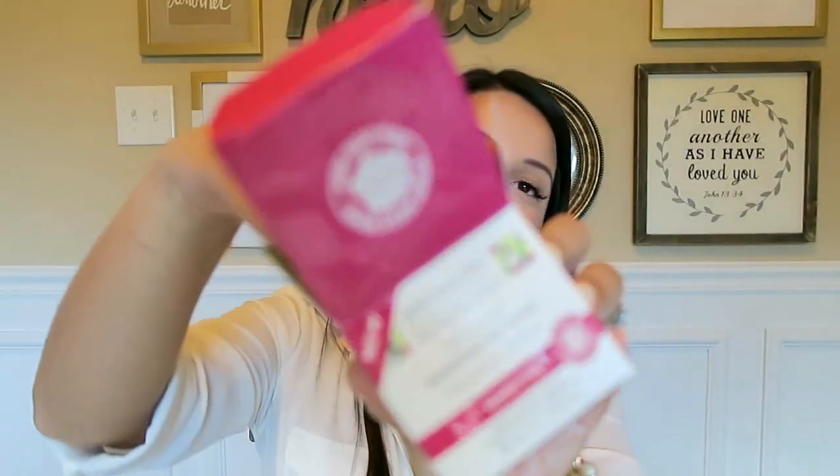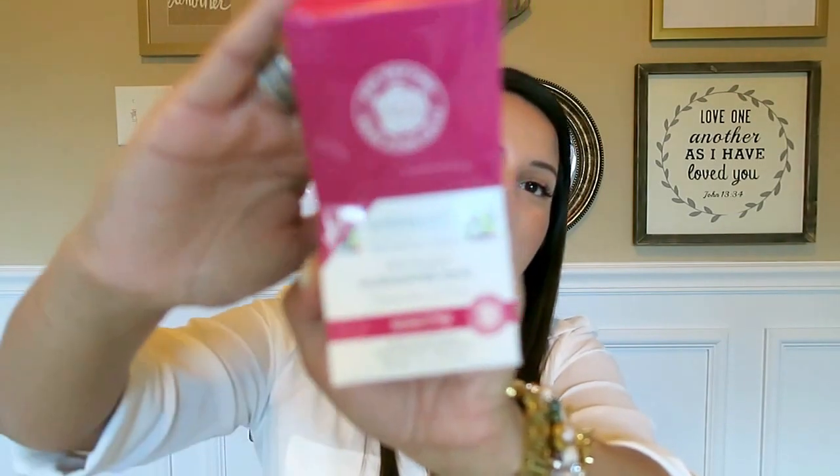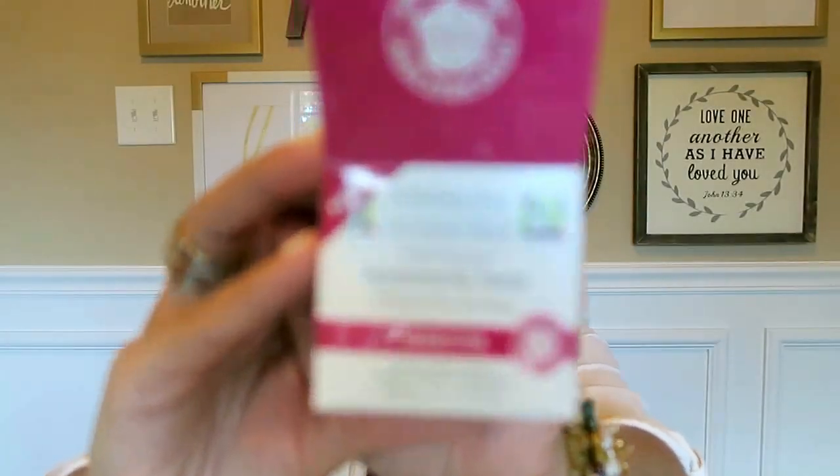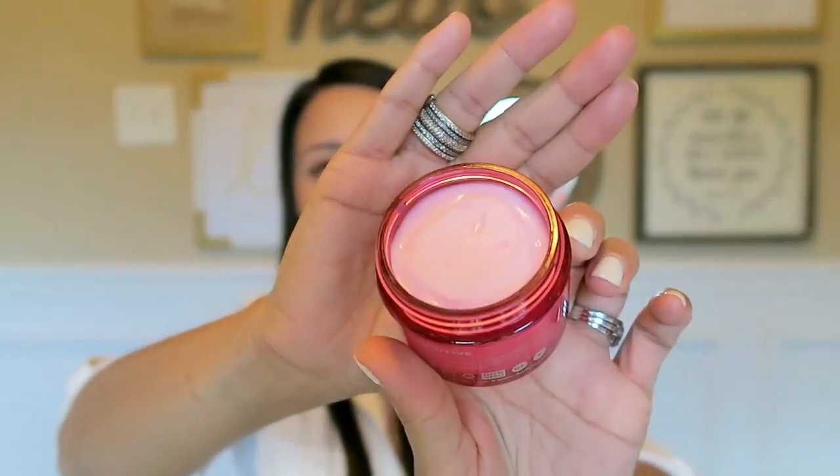The next thing I tried — I think I bought this from Whole Foods — is from Andalou Naturals. It is their 1000 Roses Rosewater Mask for sensitive skin. I love sheet masks and this kind of mask, so I figured I'd give this a try. I haven't tried it yet. I love roses and anything that smells like roses. It doesn't have a really strong rose smell. I bought it because it's for sensitive skin, and Andalou Naturals is a really good brand I've tried before.